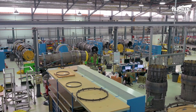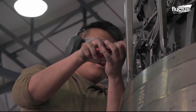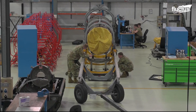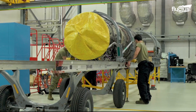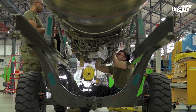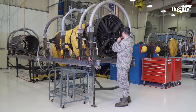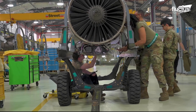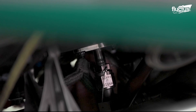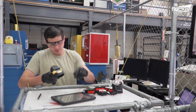F-15 Eagle engine maintenance and repair is a thorough process that ensures peak performance and safety. Using specialized hoists, the engine is safely removed and brought to the service bay. Technicians conduct thorough inspections, focusing on important components such as afterburners, turbines, and compressor blades. Worn or broken components are repaired or replaced. Advanced diagnostic instruments are used to detect cracks and wear.